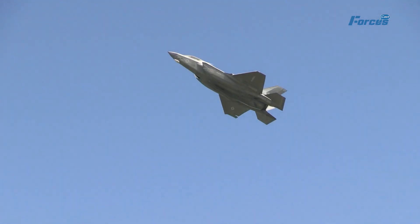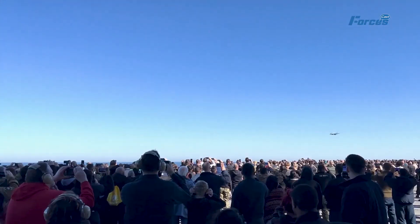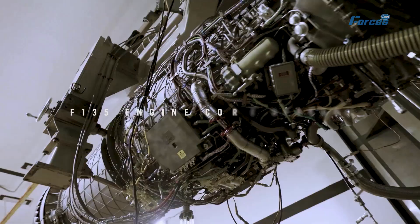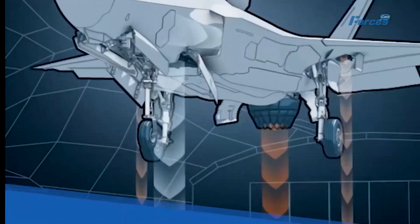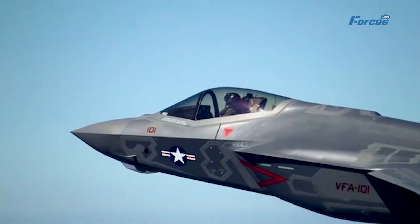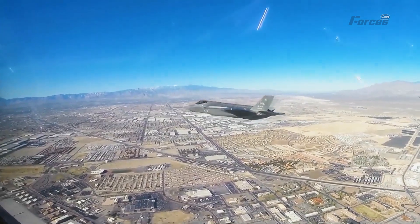Furthermore, the F-135 engine incorporates a conventional afterburner for added thrust, allowing the F-35 to achieve supersonic speeds without relying solely on the engine's main combustion chamber. The engine's turbine blades are made of single crystal super-alloys capable of withstanding temperatures above their melting point, and are coated with a thermal barrier to protect against extreme heat. The F-135 engine's defining features are its exceptional power, reliability, and capability to perform in extreme weather conditions, making it a prime choice for the next generation of advanced aircraft.